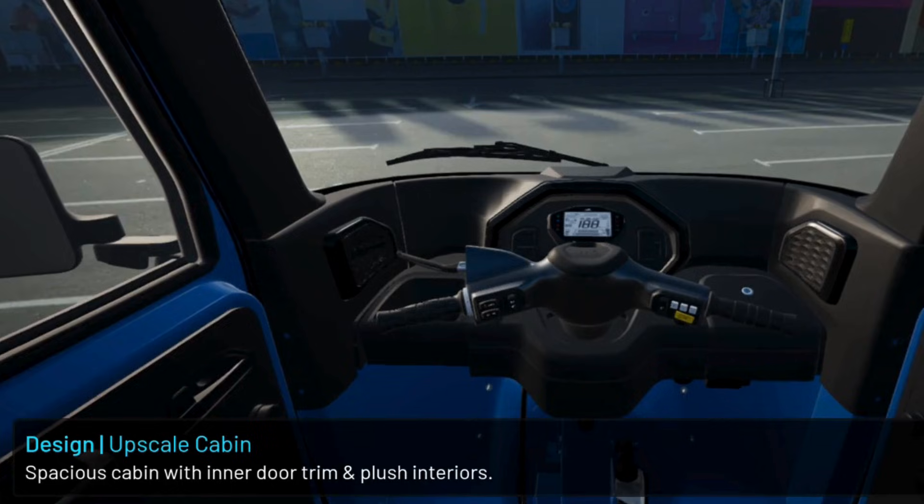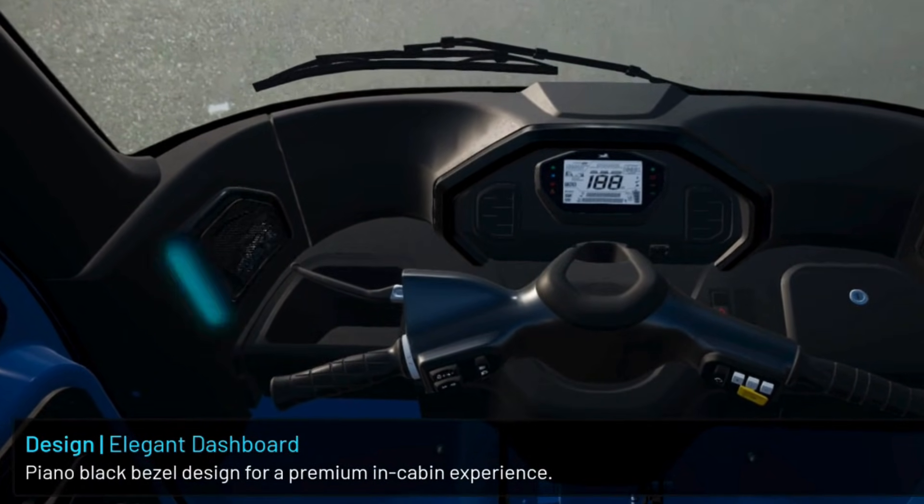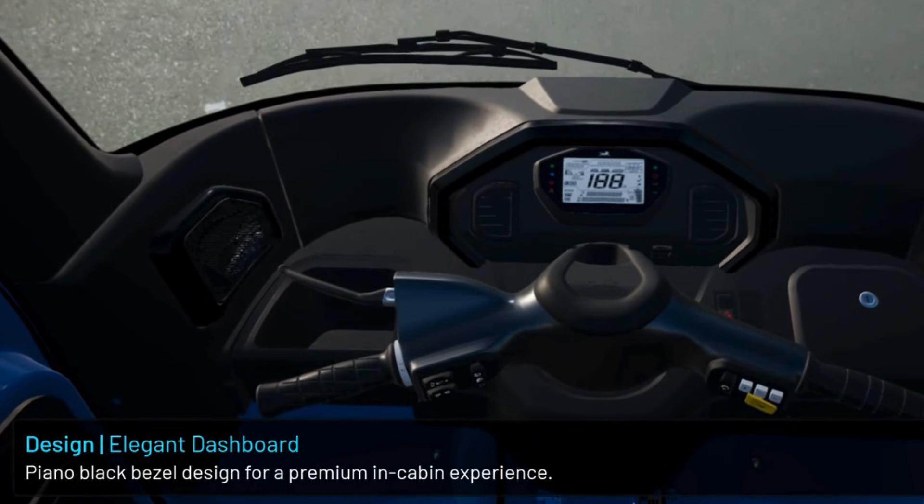Spacious cabin with inner door trim and lush interiors. Piano black bezel design for a premium in-cabin experience.